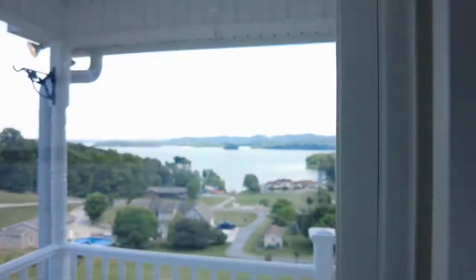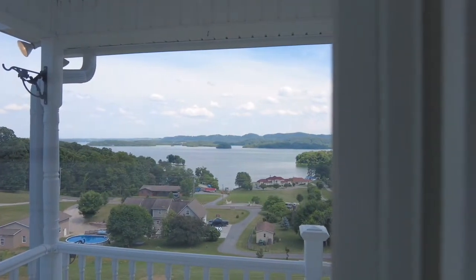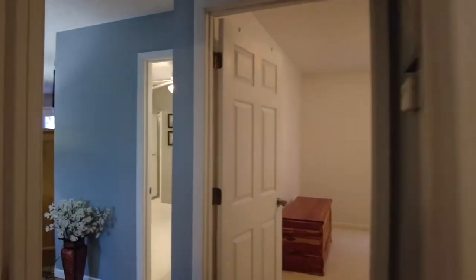Right across the hall is the next bedroom. This one has a front-facing view of the water — a gorgeous view of the lake. You are literally right across the street from the lake, and there's another closet in here as well.